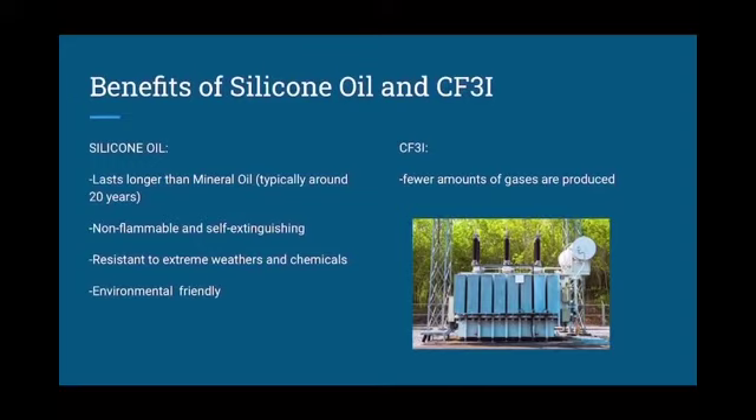On the other hand, CF3I is a great replacement for SF6 because it produces fewer amounts of gas. It is one of the leading alternatives for SF6. It is also non-toxic and non-flammable. The GWP for CF3I is significantly less than SF6. SF6 has been classified as a potent greenhouse gas, and with the replacement of CF3I, we can stop the contribution to global warming.